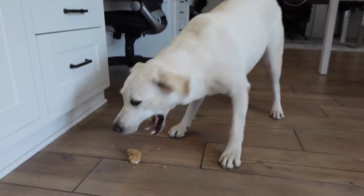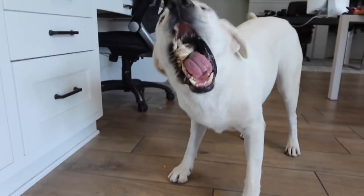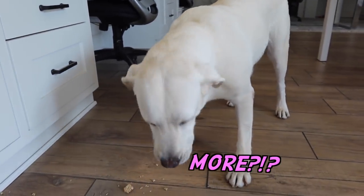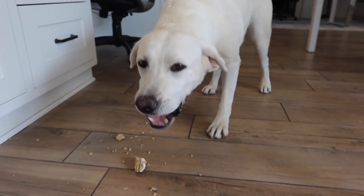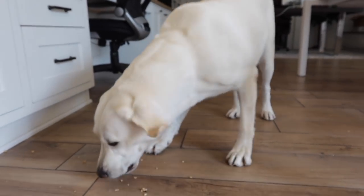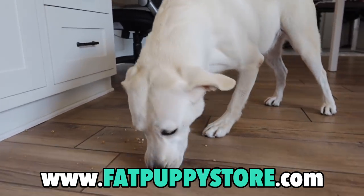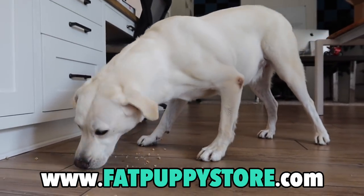Alright guys, if you want to get your dog some absolutely delicious Gourmet Treedos, we have so many more flavors than just these. And you saw it yourself — Daisy absolutely loved them, and we guarantee your pup will too. So head on over to FatPuppyStore.com, check out our flavors, see what we've got, get your dog something special, and we'll continue the video.